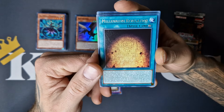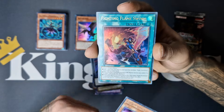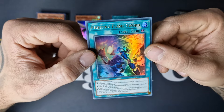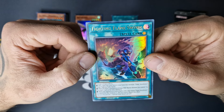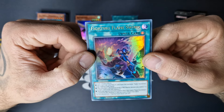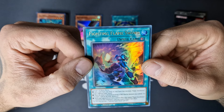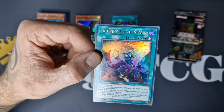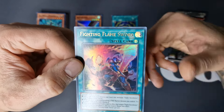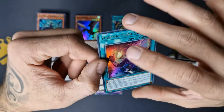We got Millennium Revelation, Full Armored Black Ray Lancer, Jet Synchron, and we got Fighting Flame Swordsman — our second ultra rare. Add one card from deck to hand that mentions Flame Swordsman. When an attack is declared involving a Fire Warrior, you can target one card on the field and destroy it. I believe the Infernoble Knights are warriors, so it could also be an interesting card to play in that archetype.